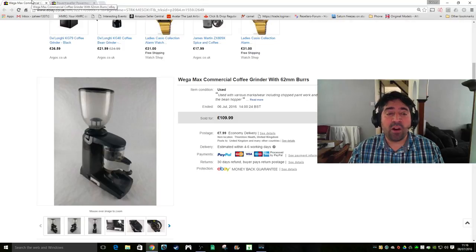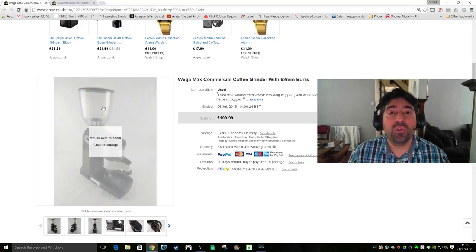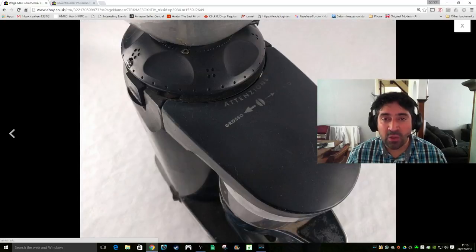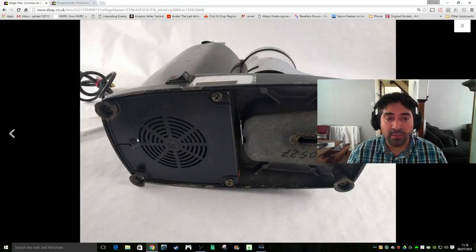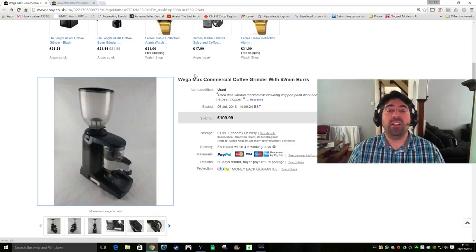This is a WagerMax commercial coffee grinder that I actually bought and used myself a while ago. However, due to moving and space issues where I'm currently living, I ended up selling it. I accepted an offer of £70 plus shipping - a decent sale.